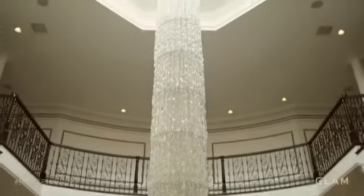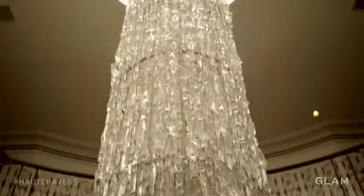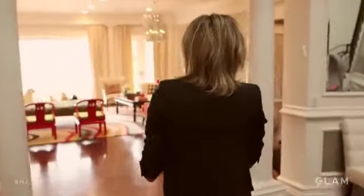This is our waterfall chandelier. I think it's 10,000 crystals that we used and they're all hand-strung. What attracted me about this house is the space. We really wanted a house where we can entertain, so we needed a larger space.